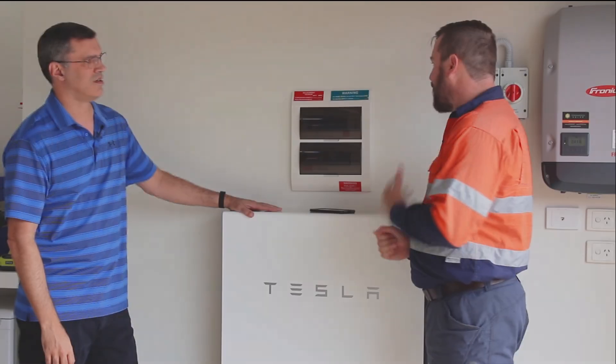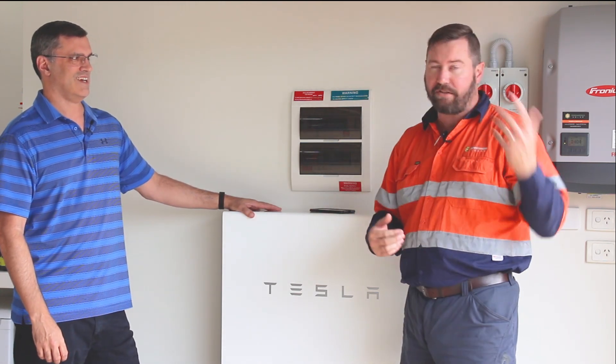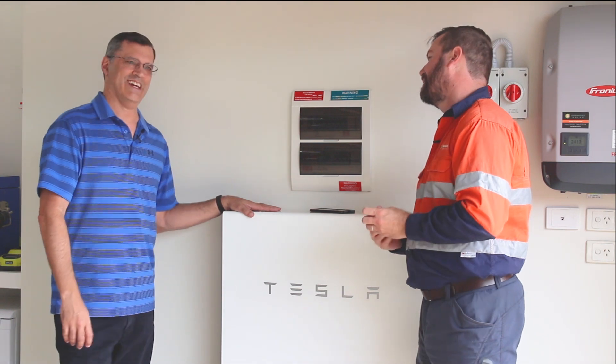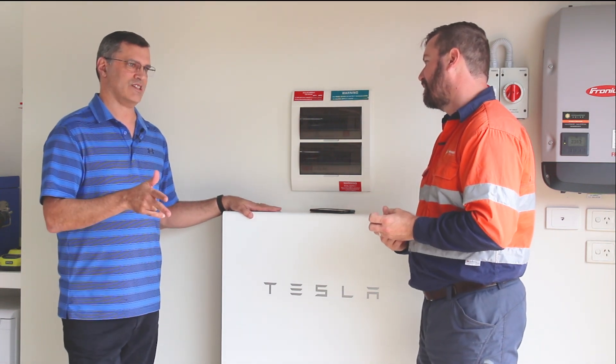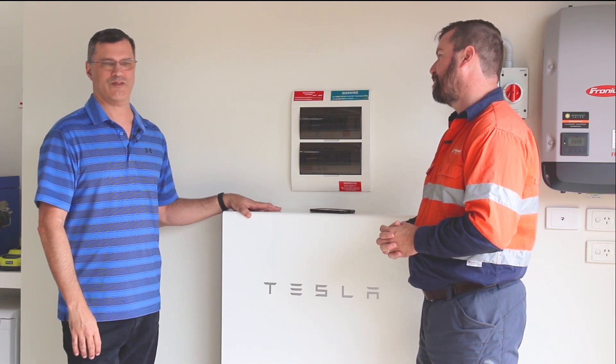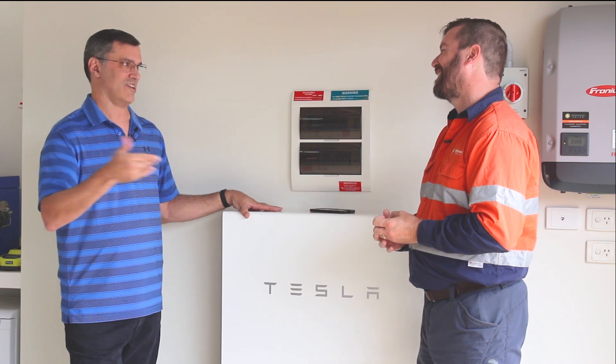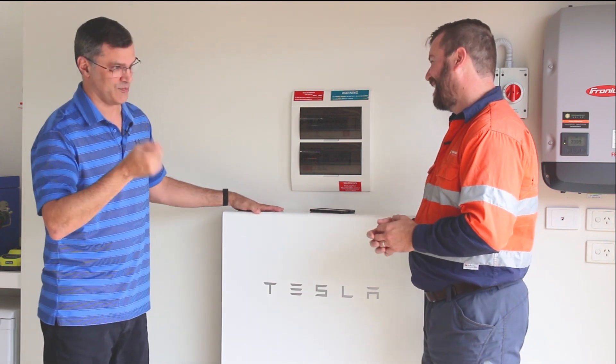Have you had any blackouts since the battery was installed, or has the street had any outages? Yes, we've had two in the last 18 months, mostly due to storms. I've joked with my neighbors — if you want to come down and watch TV and enjoy a bit of air conditioning, come see me. At a price, of course.